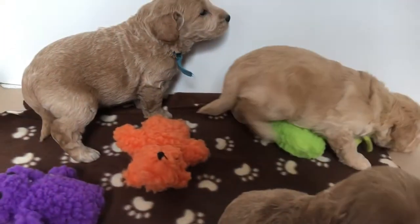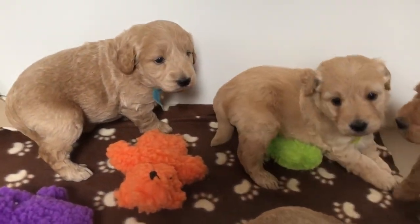We are now four weeks old and we're getting big!